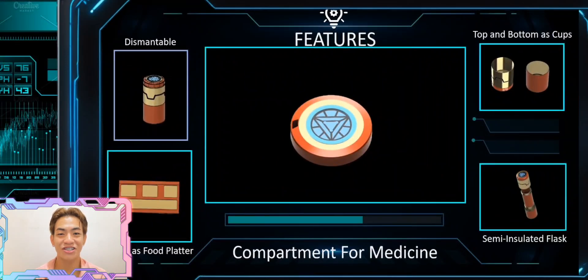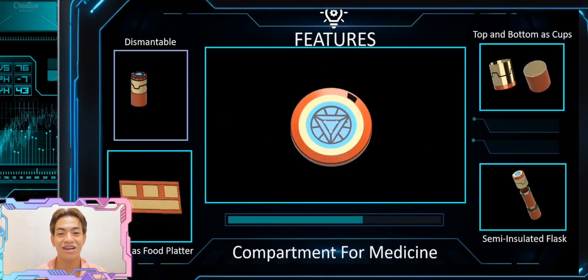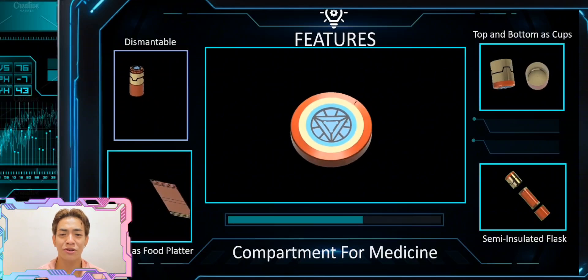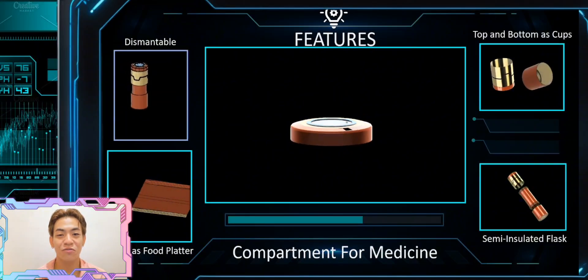Let's start off with the first feature of this product, which is the compartment for medicine. We came up with the idea of having a compartment for medicine for practicality and convenience. So next time you're hydrating on the move, remember your flask isn't just for water — it's your trusty sidekick for staying healthy wherever you go.